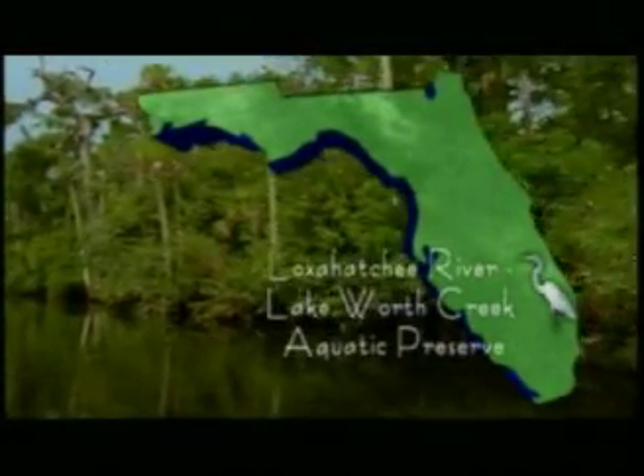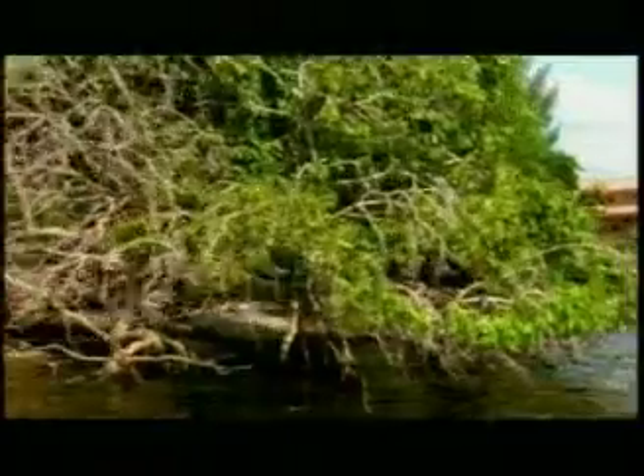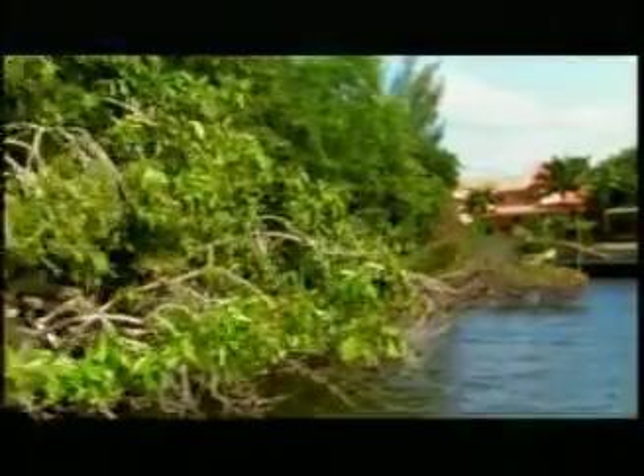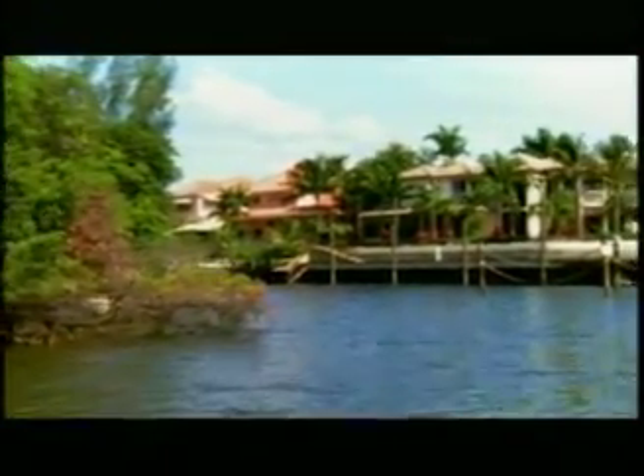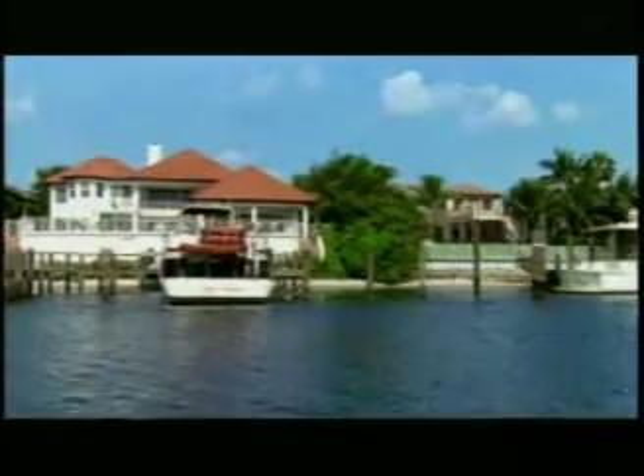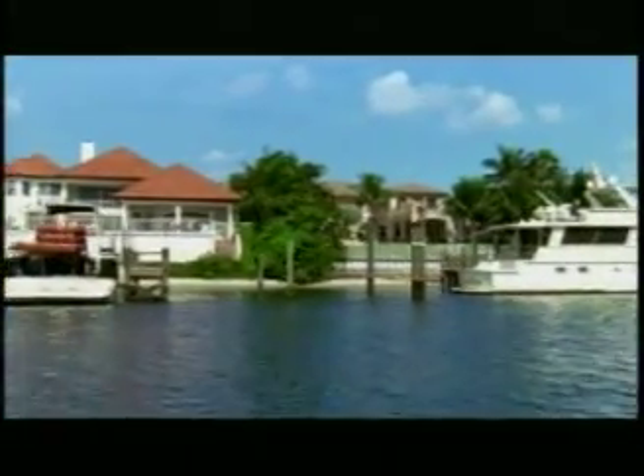Our first expedition on the East Coast is at the Loxahatchee River Lake Worth Creek Aquatic Preserve, an inland freshwater river that feeds directly into the Atlantic Ocean. The aquatic preserve is a small but dynamic estuary located in northern Palm Beach and southern Martin Counties, known for its fishing, boating, and prime residential development.